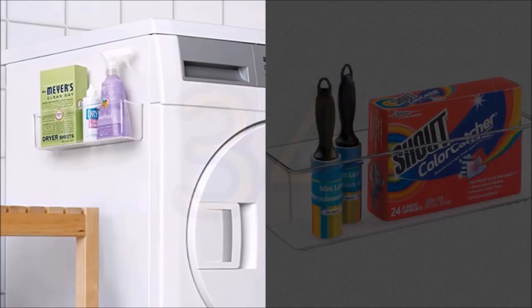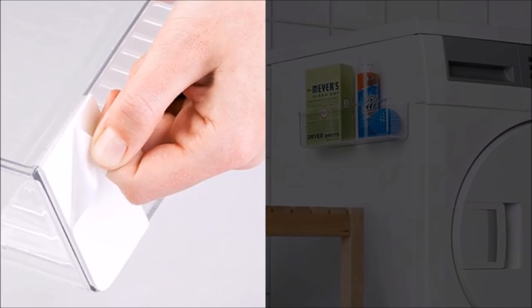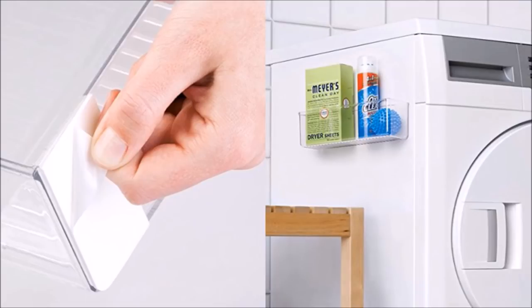34. Use your washing machine or dryer for storing laundry materials such as detergents and fabric conditioners. You can attach small containers to the side of the washing machine or dryer using a stronghold adhesive backing which can stick on wood, metal, glass, tile, mirror, and fiberglass. The containers are made of sturdy, clear plastic.